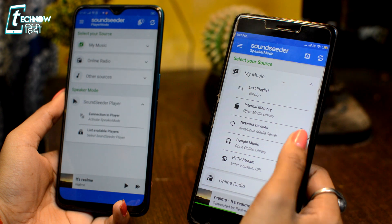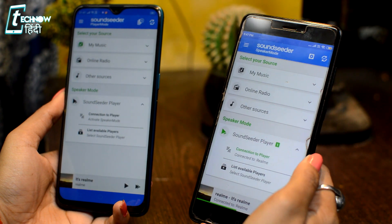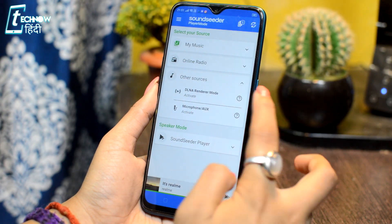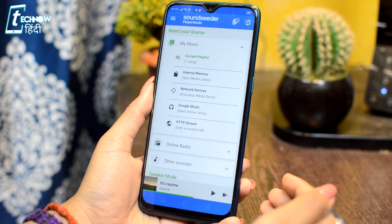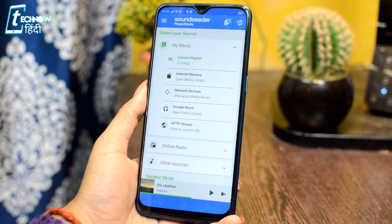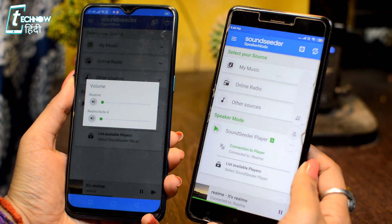One important thing: for SoundSeeder to work, all phones should be connected to the same Wi-Fi network. After that, you can go inside to My Music or Online Radio. If you have a song on your phone and want to play it, you will select it from other sources. When you play the song, the other phones will also play it. From the main phone, you can also control the volume of every connected phone.